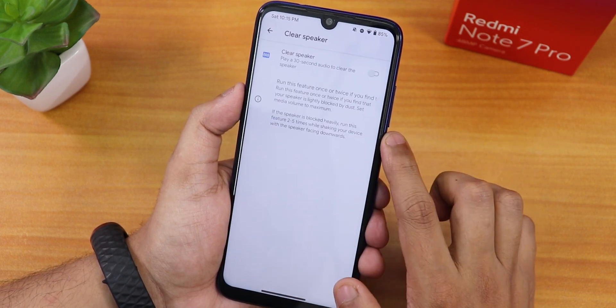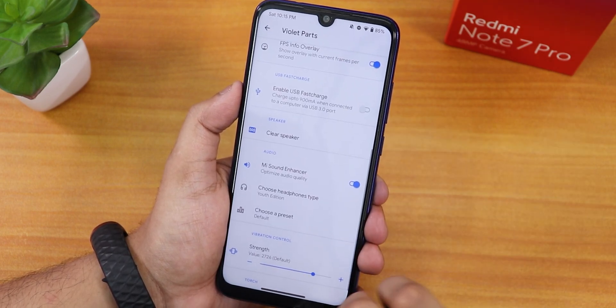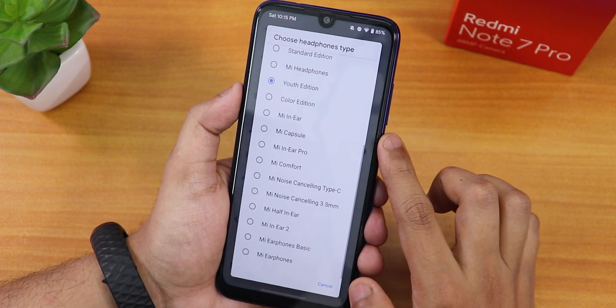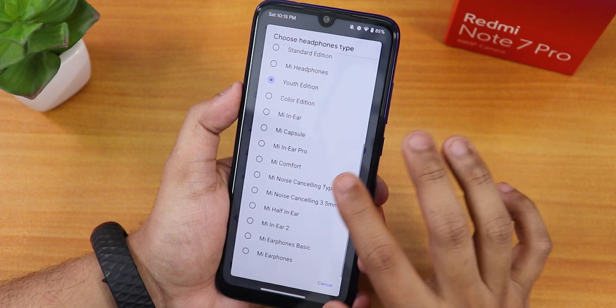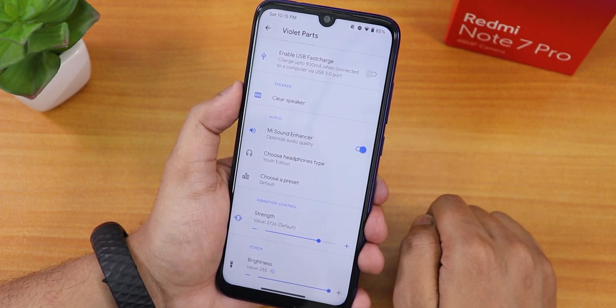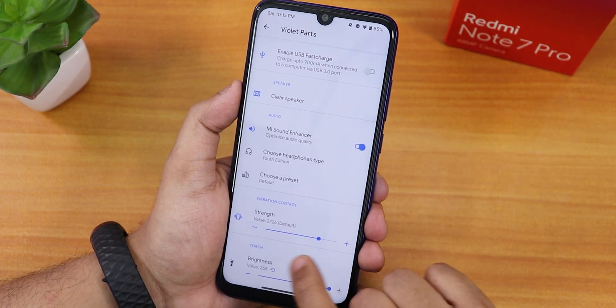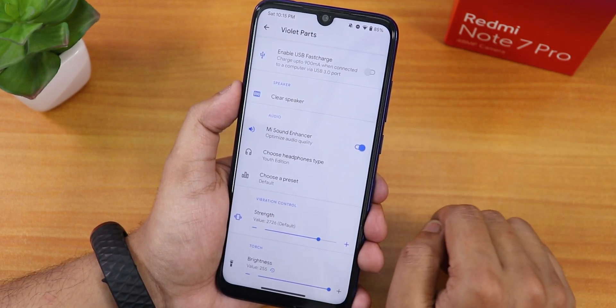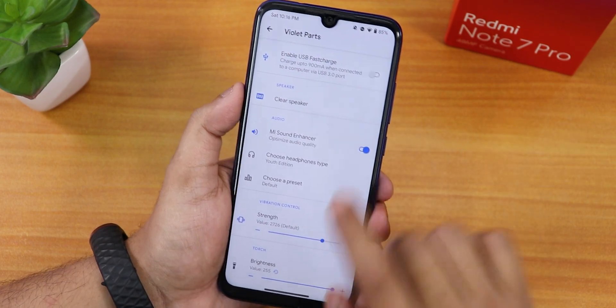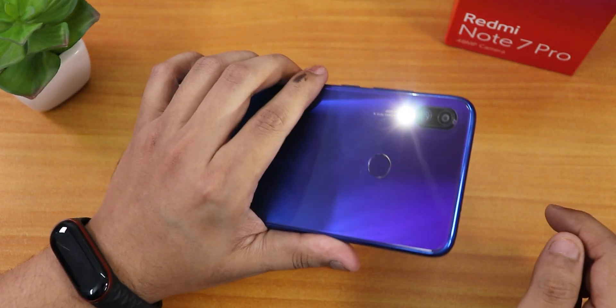There's an FPS info overlay in system settings, fast charging enable option, a clear speaker option, and Mi Audio Direct with presets — I prefer the Youth Edition. Sound quality over the headphone jack and Bluetooth is great. Vibration intensity of haptic feedback is adjustable, and you can set the torch brightness level.